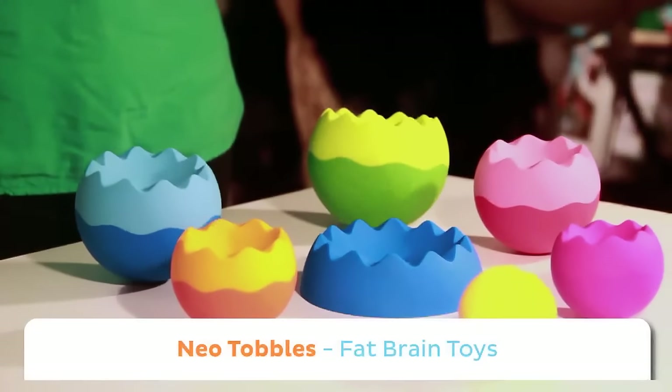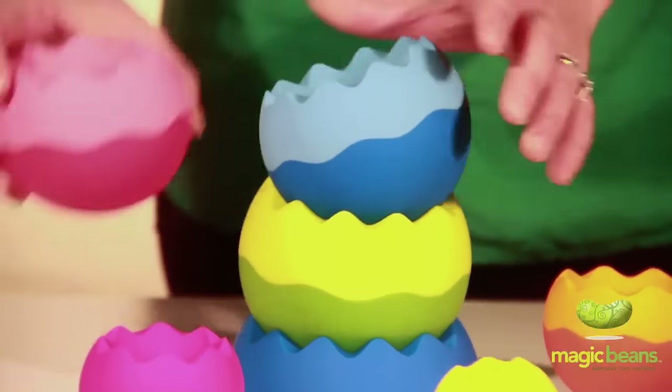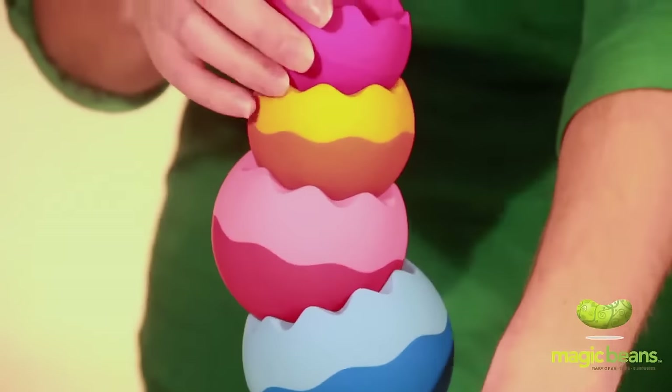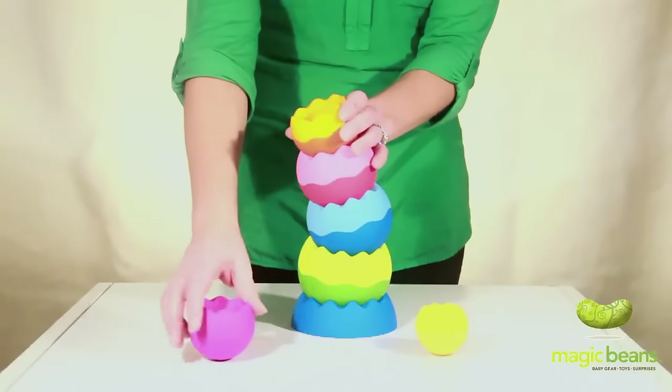This is one of our top toys for 2012. These are Neo Topples by Fat Brain Toy Company. They're the perfect gift for baby's first Christmas or Hanukkah. They have great colors and a great design. They feel so fresh and modern. And they're actually easier for toddlers to stack and build than traditional stackers, and more fun too.